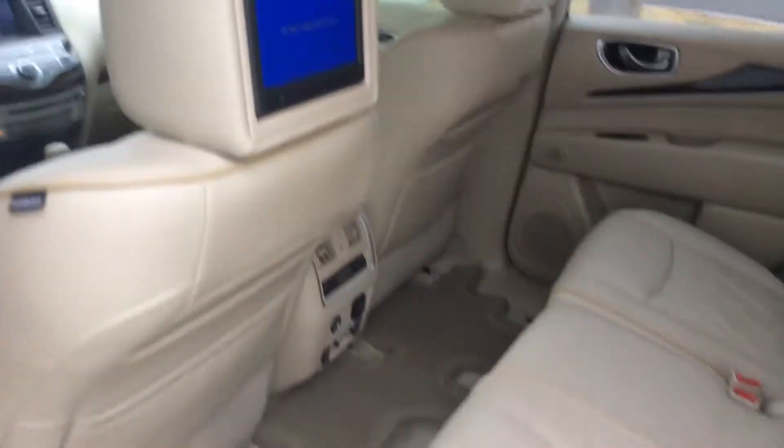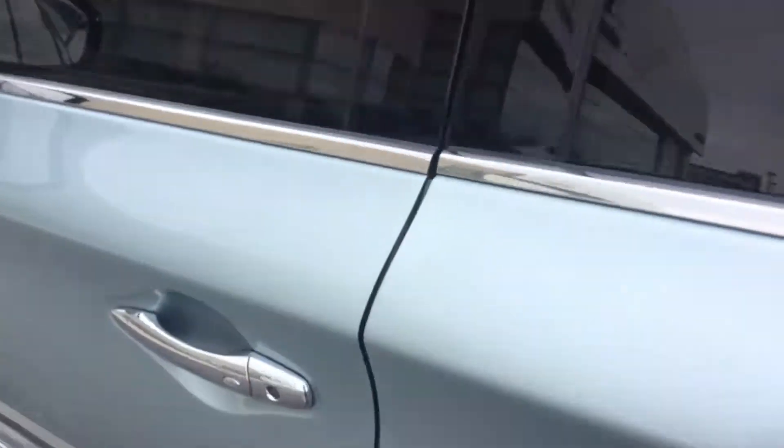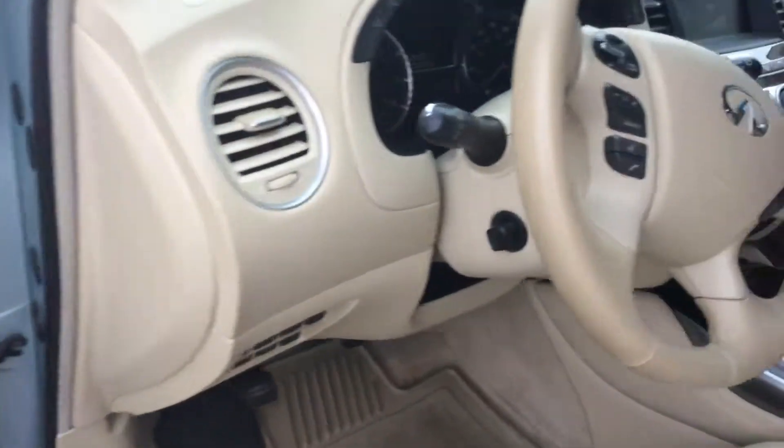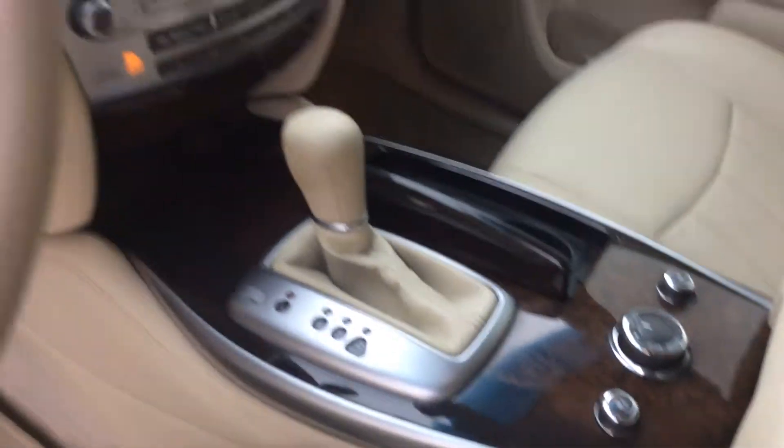It's got a white interior, 3.5 liter V6 engine, very great on gas, heated steering, air-conditioned seat. This is the Deluxe Touring.